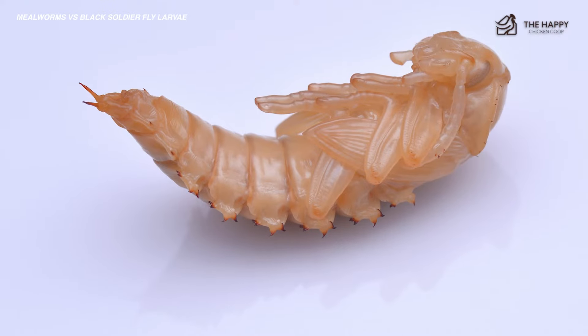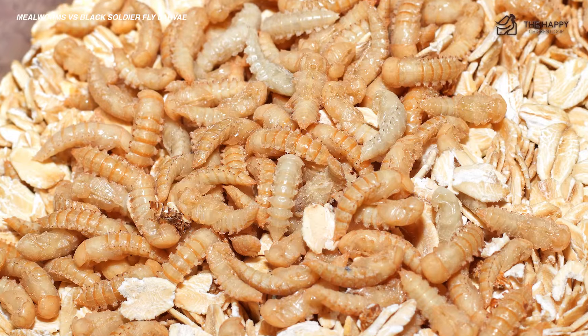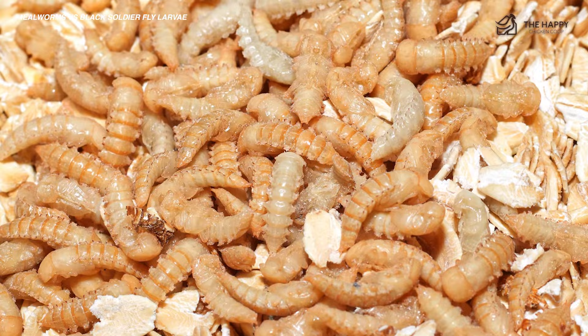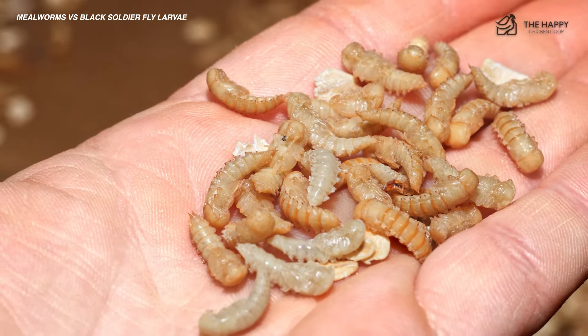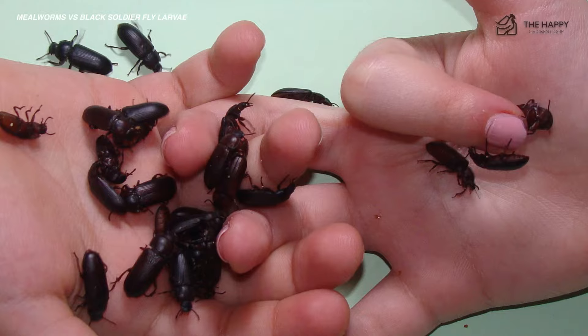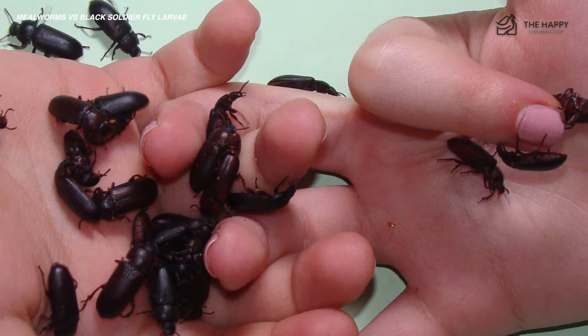The pupal stage is an inactive stage. Depending on the temperature of its surroundings, it can last for weeks to a couple of months — shorter if the environment is warmer. The pupa doesn't eat anything; it just turns into a white bug-like form and doesn't move at all. Then lastly, out of the pupa, adult beetles emerge and start the process over again.